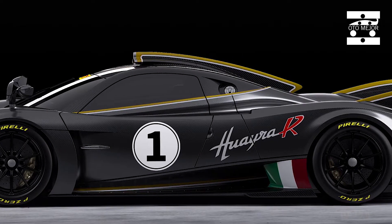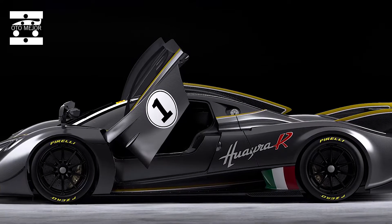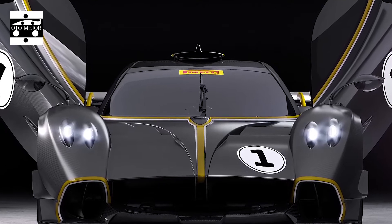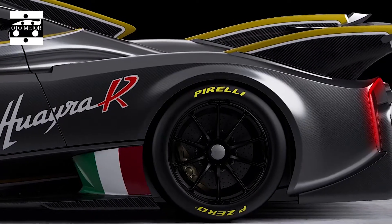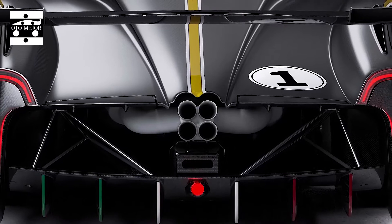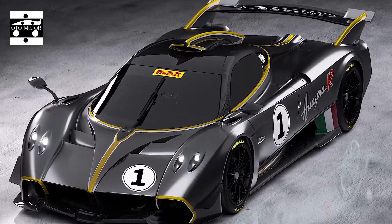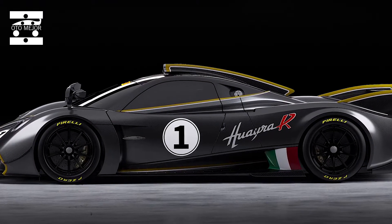Pagani confirmed the reveal date of March 18 on Instagram, along with a teaser image showing part of the vehicle's design for the first time. What we can confirm is that the Huayra R will be powered by a new naturally aspirated V12 engine. All previous Huayras featured a 6.0-liter twin-turbocharged V12 sourced from Mercedes-Benz AMG. The new engine is believed to have been developed by AMG in partnership with Mercedes-Benz Motorsport, and its output could come in over 900 horsepower.